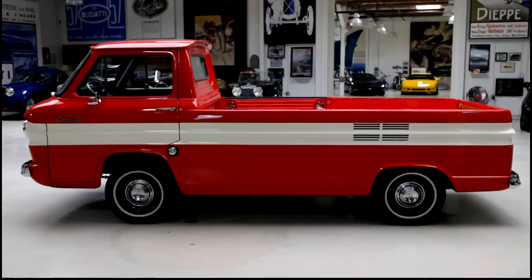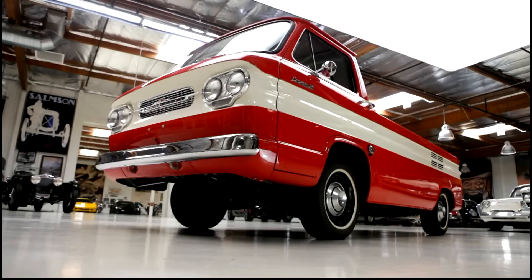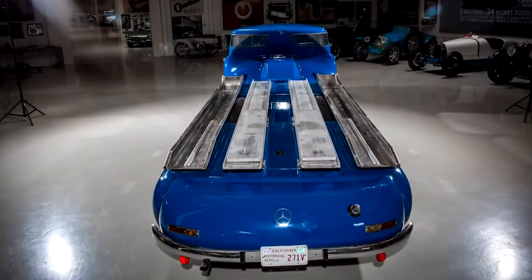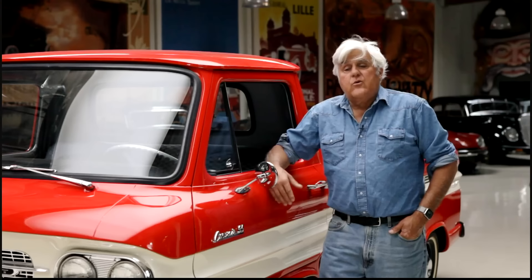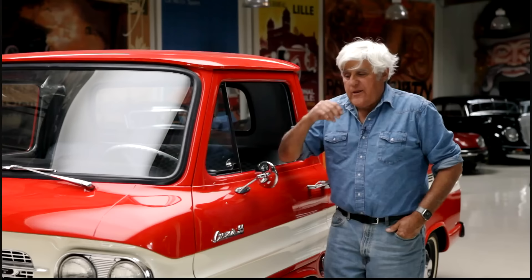I love driving this thing — it's so goofy. It reminds me of my Mercedes Transporter, with the wheels being set back further. The Corvair had some advantages over other cars: power steering was not necessary because the engine was in the back, so it was very easy to steer. Being air-cooled meant no radiator, no water pump, no coolant.